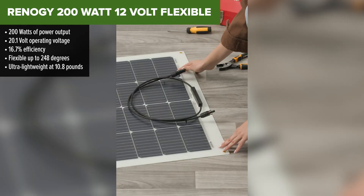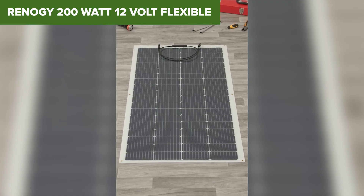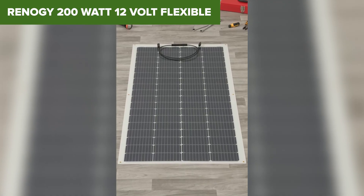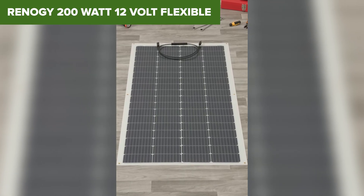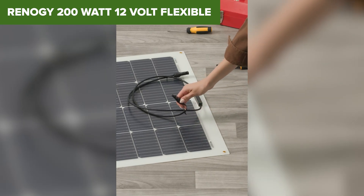It's crazy thin — just a tenth of an inch — and weighs less than 11 pounds, so you can mount it almost anywhere. Plus, the IP67 rated junction box and high-quality monocrystalline cells mean you're not sacrificing too much in terms of performance.